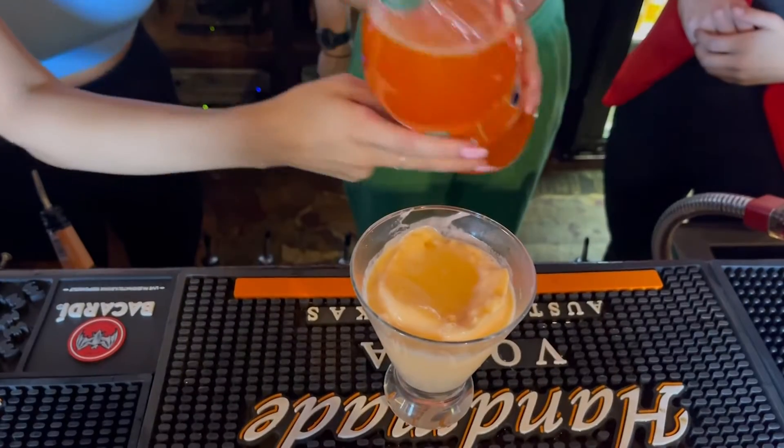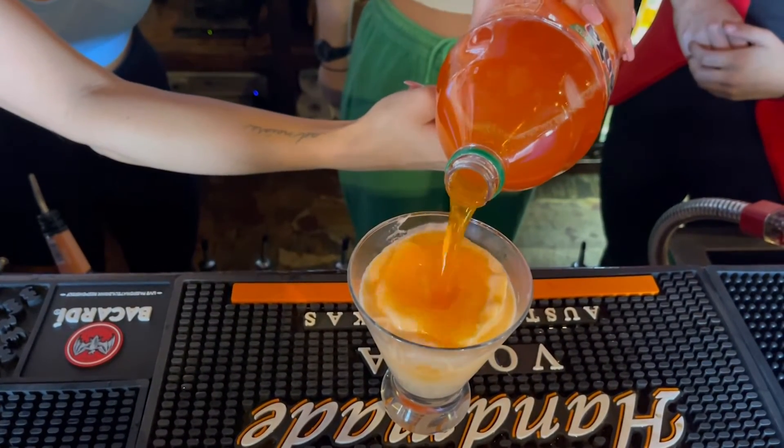And y'all can make this drink at home without the alcohol in it — there's plenty of ingredients to make a good punch for you and your kids. And then we're just going to top it off with some orange Fanta to give it that nice Halloween color.